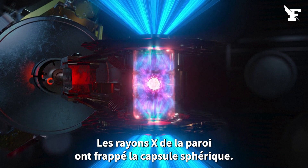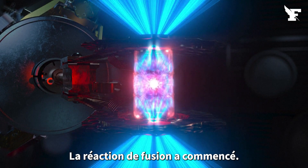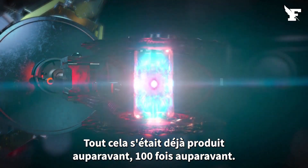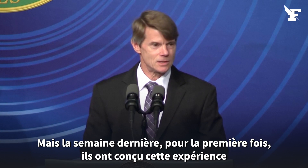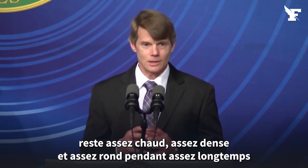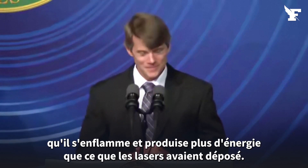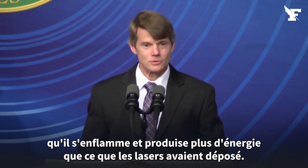X-rays from the wall impinged on the spherical capsule. Fusion fuel in the capsule got squeezed, and fusion reactions started. This had all happened before — a hundred times before. But last week, for the first time, they designed this experiment so that the fusion fuel stayed hot enough, dense enough, and round enough for long enough that it ignited and produced more energy than the lasers had deposited.